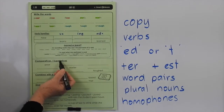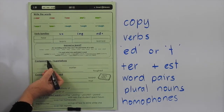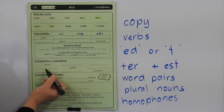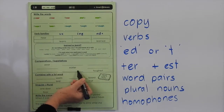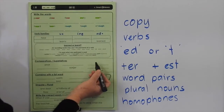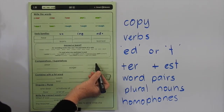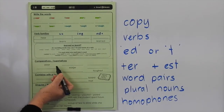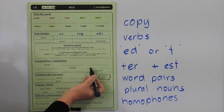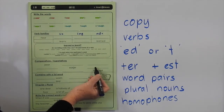Down here we're doing comparatives and superlatives. When you compare two things we add ER — so poor becomes poorer, early becomes earlier, tough becomes tougher. If you have a consonant before the Y, like in early, you must change the Y to an I before adding ER. To make words mean the most of something, we add EST — so we'd have poorest, earliest, toughest. Once again, because early ends in Y with a consonant before it, change the Y to I before adding EST.